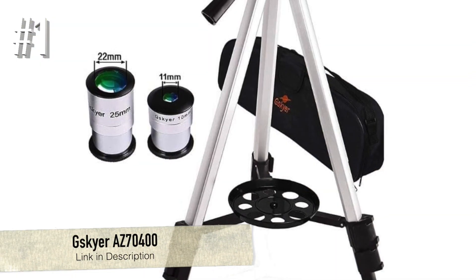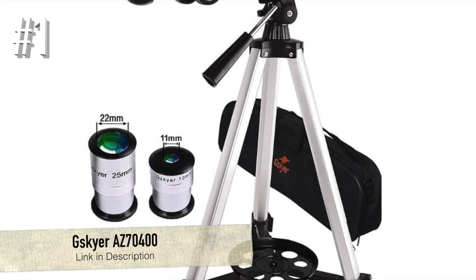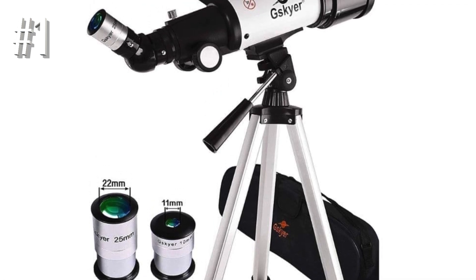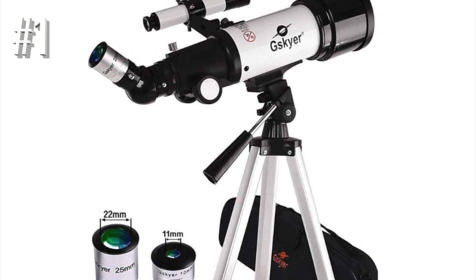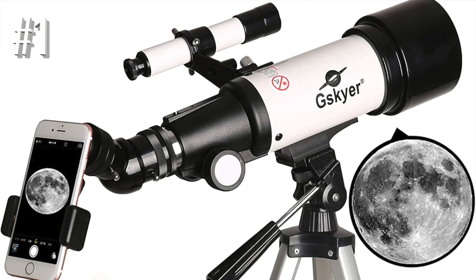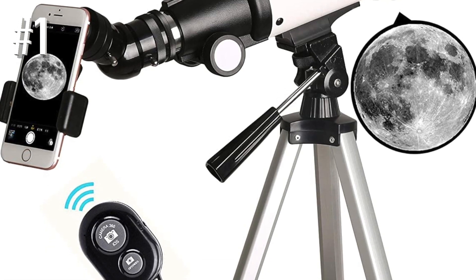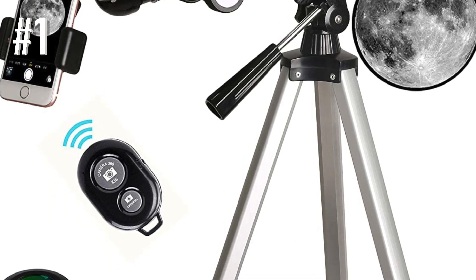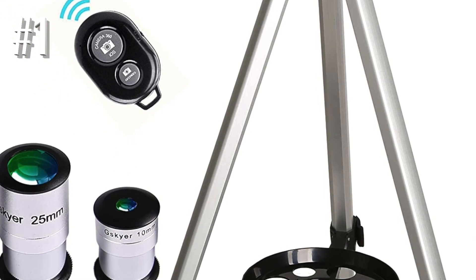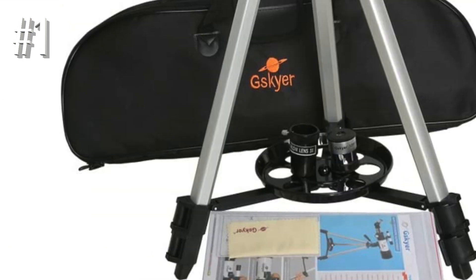Number 1: G-Skyr AZ-70400. The G-Skyr refractor telescope has a short focal length of 70mm and is mounted on a camera-style tripod. The telescope package includes a telescope, a finder scope, a pair of eyepieces, a 3x Barlow lens, a 45-degree diagonal, and a handy carry case. This is a cheaper telescope package squarely aimed at teens and beginners.